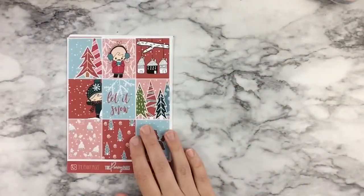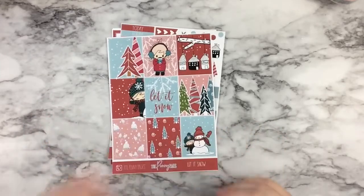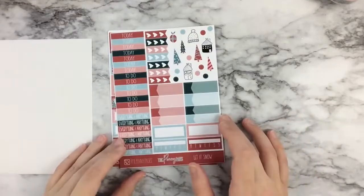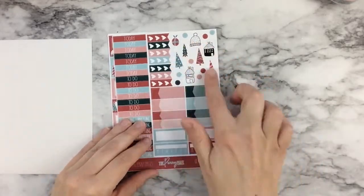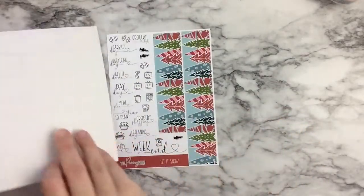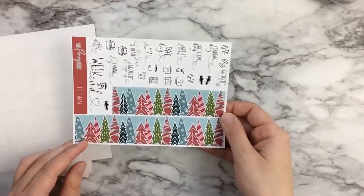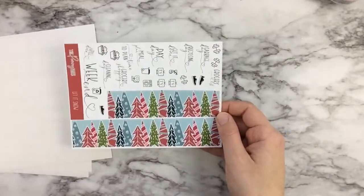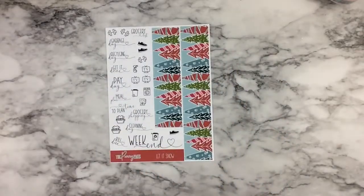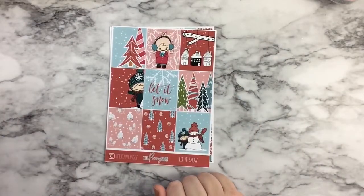Now let's go back to the second kit I got, which was the Let It Snow kit. These are the full boxes — I love the red. Kind of the same setup but with different deco and a different color palette. Love this beige. Look at that bottom washi — that is just amazing. And again, with this neutral, neutral functionals — super, super smart. That's my haul from The Penny Pages.